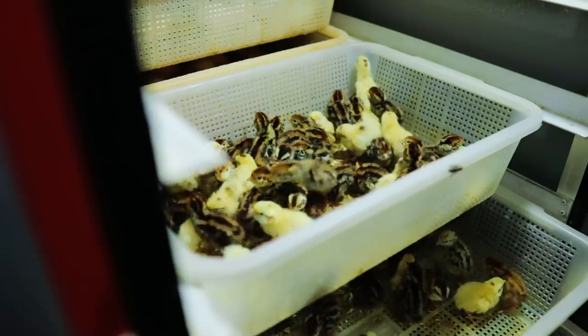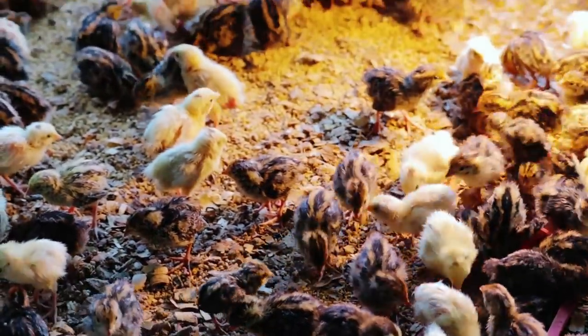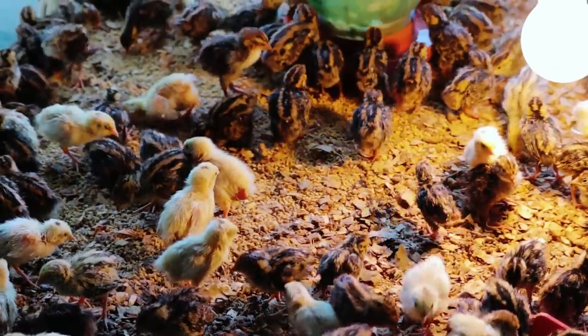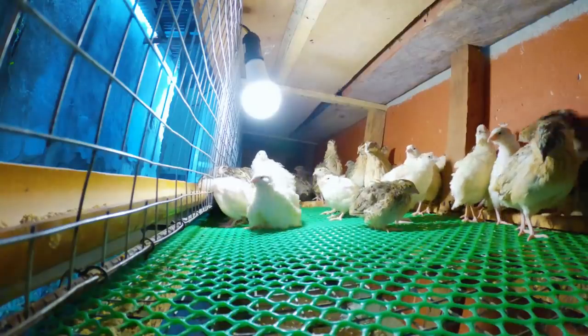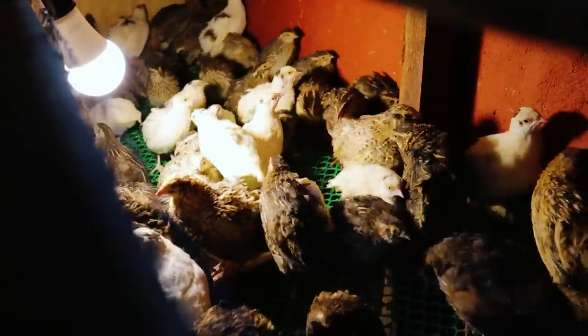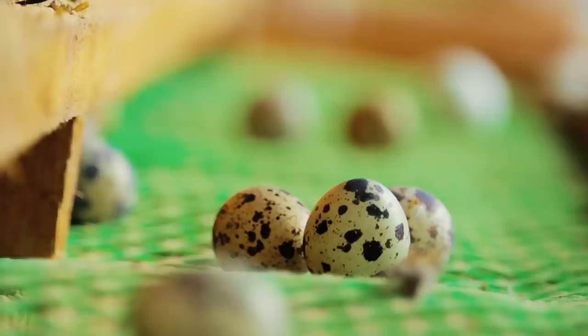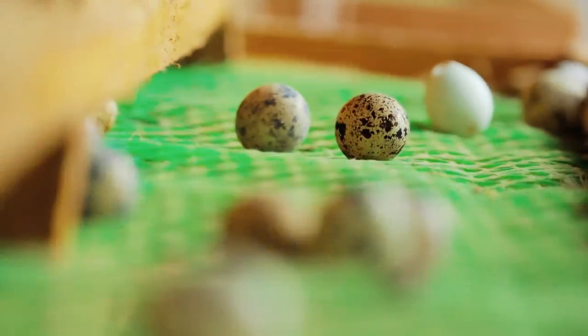We are in the massive production of quail chicks and we are selling them to the market. What we are selling right now are the RTL — the ready-to-lay eggs. The adult ones that can already be given to our customers, who will enjoy feeding and collecting the eggs that these quails produce.